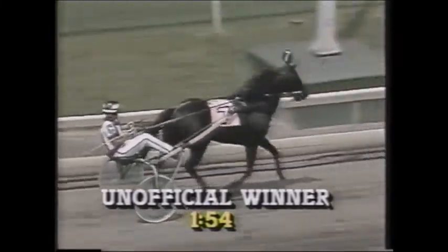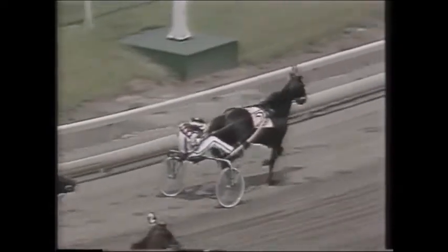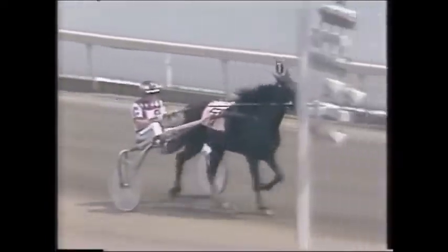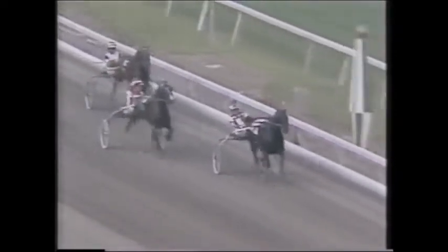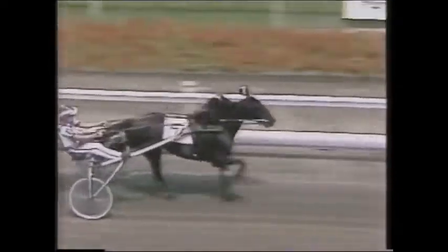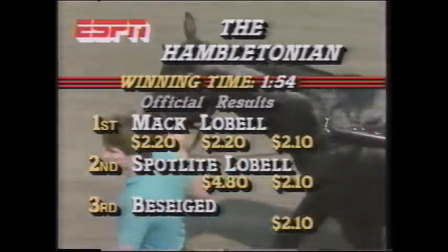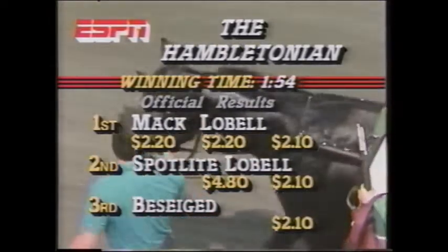Indeed it was the fastest Hambo ever. Back to you, Dave Johnson. It happened just the way they expected — sizzling home in one minute and fifty-four seconds, John Campbell never taking the whip out. Mack Lobel winning his fifth straight victory here in 1987. The quarter in 27-4, fifty-six and one for the half, three-quarters in 1:26, and coming home effortlessly in 1:54 — a new stakes record for the Hambletonian. It's official: Mack Lobel pays $2.20, $2.20, and $2.10. Spotlight Lobel $4.80 and $2.10. Besieged $2.10 to show.